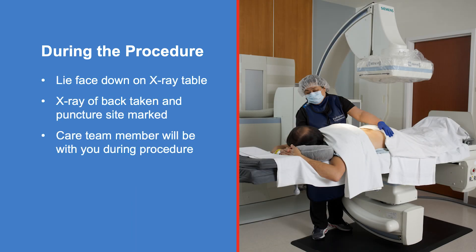Next, a nurse will take you to the fluoroscopy x-ray room, help you onto the table, and position your body. You will lie face down on your stomach. The technologist will take an x-ray of your back and mark the site for the puncture. A care team member will be with you during the procedure and will check to make sure you are comfortable.